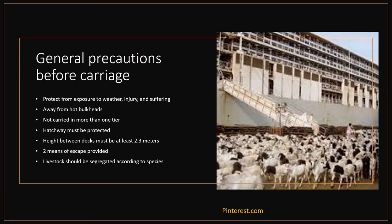Sheep may be carried on deck or in an enclosed part of the ship. They must be protected from exposure to the weather or sea, from injury and from unnecessary suffering. They shall not be carried against hot bulkheads such as engine room or boiler room casings unless such bulkheads are insulated or covered with wood sheathing. Livestock shall not be carried in more than one tier on a deck, except that sheep may be carried in two tiers. If carried over any hatchway, the hatchway must be protected against damage and the hatch covers shall be secured against any movement.